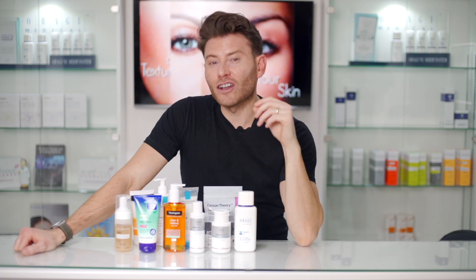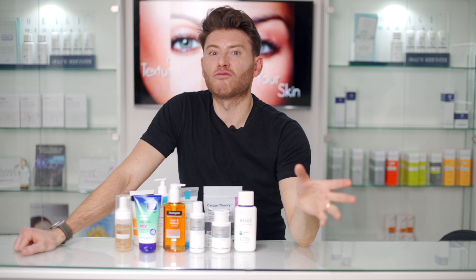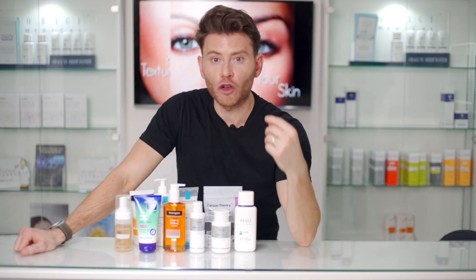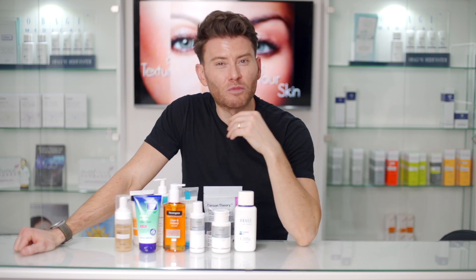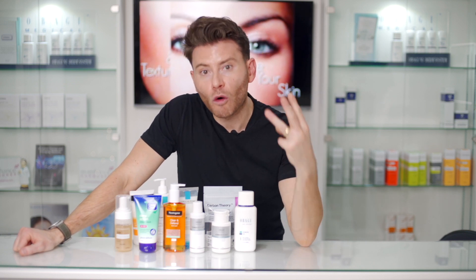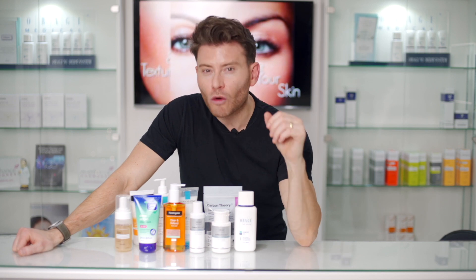One of the really important things about a cleanser is that many cleansers are designed not only to kill and wash off bacteria, but also to reduce oil production and break down and remove dead skin cells. So if you can get a cleanser that does all three things, we are attacking the acne on all three points.